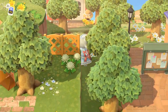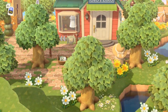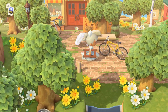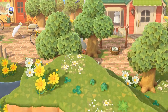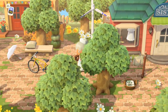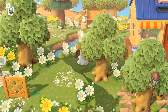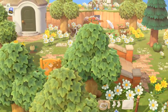We didn't even see Able Sisters yet! Everything on this island is pretty hidden and natural — it's just not like a city. Here's Nook's Cranny. I love how it's covered by trees. And here is Able Sisters, with a hidden little bridge — so many interesting things.